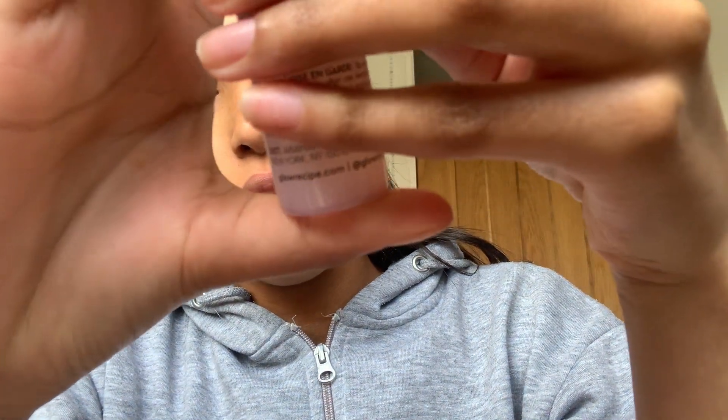First I'm going to be using the toner - this is the Watermelon Glow Pore Tight Toner which I've literally seen all over TikTok. I put it on - I've got way too much on there - but I rub it in and it smells so good. Now I'm going to be using the dew drops. They're so tiny and cute but there's actually quite a lot of product for such a small size, and that's literally all you need so it's going to last ages.